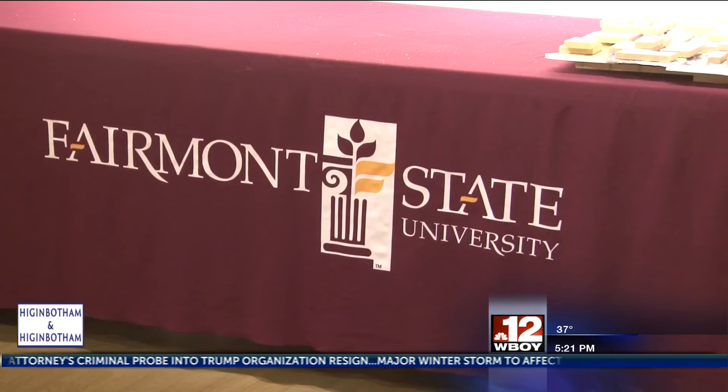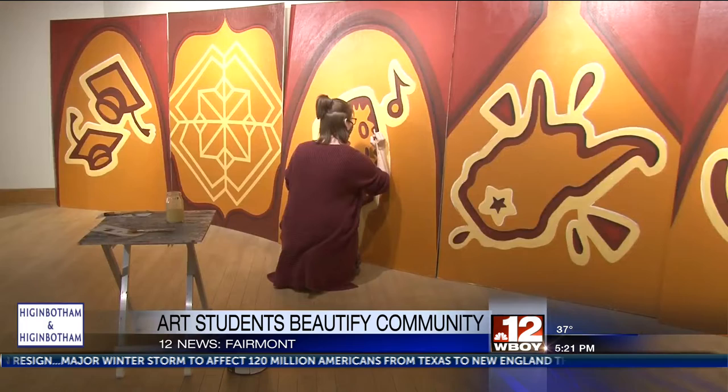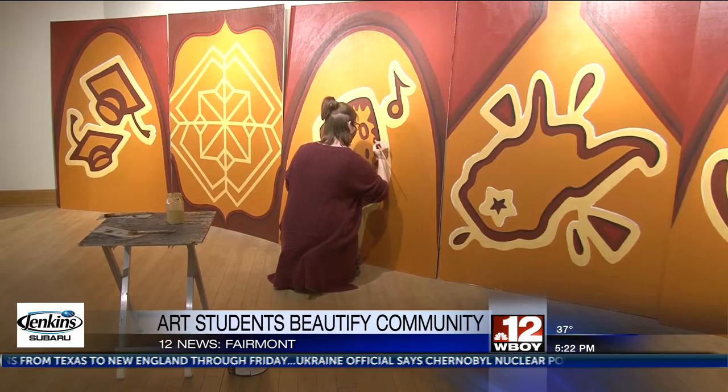Fairmont State University art students are working to beautify their community. One class offered by the university allows students to work with different Marion County organizations to create an art concept and then bring it to life.